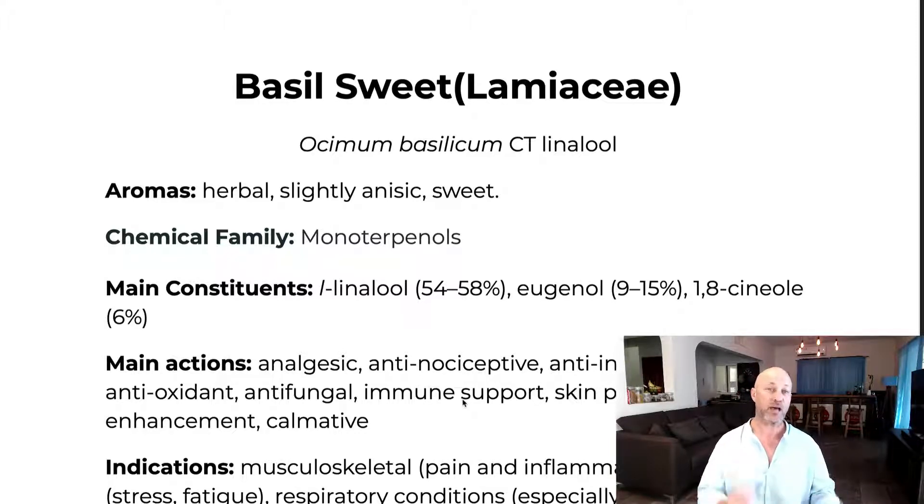Looking at sweet basil, it has a majority of linalool — up to 60%. This is the linalool chemotype, so just by looking at this you know it's going to be very calming and great for pain relief. It's going to be great for a relaxation massage for a person with pain, stress, or tension.